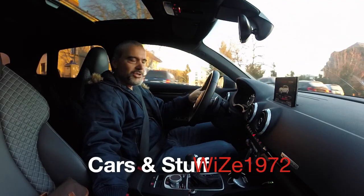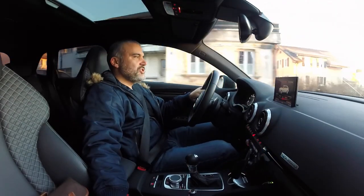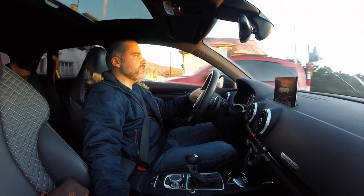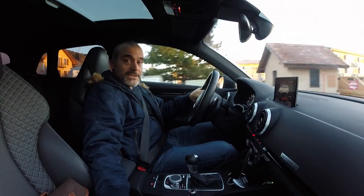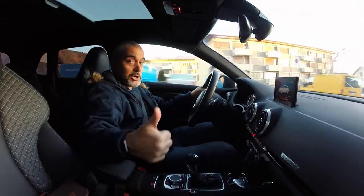Hi everybody, how you doing? Welcome to my channel. Two announcements to do on today's vlog. But first of all, let's do a timelapse, because timelapses are cool.